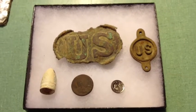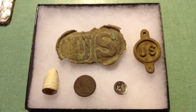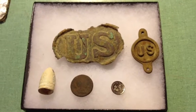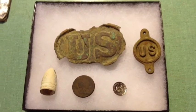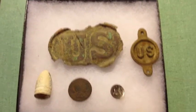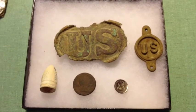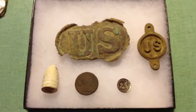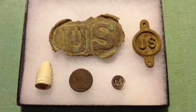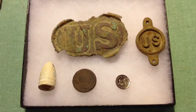Hi, this is Craig, and I'm going to show you some artifacts that I found at the trenches. I started hunting and found this place on October 25, 1997. I used a Nautilus DMC-2B for several months when I was hunting back here, and then I went back many years later with a Minelab Explorer XL. I'll show you the stuff I found with the Nautilus first.